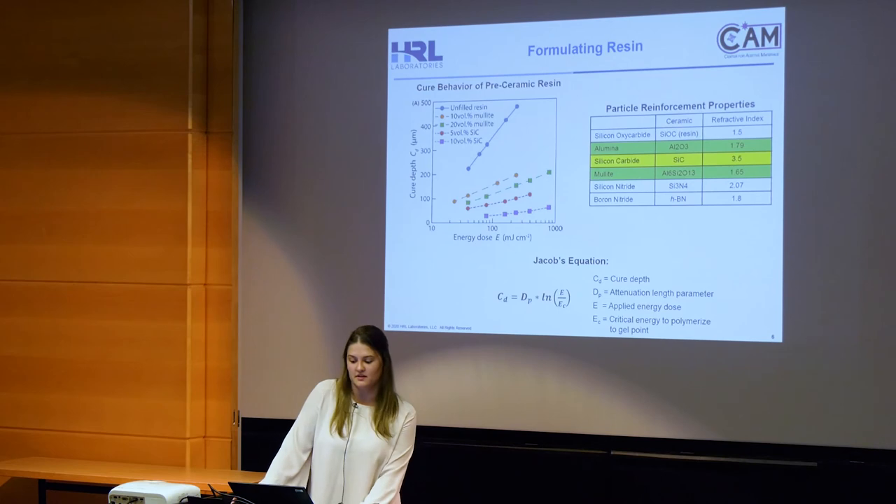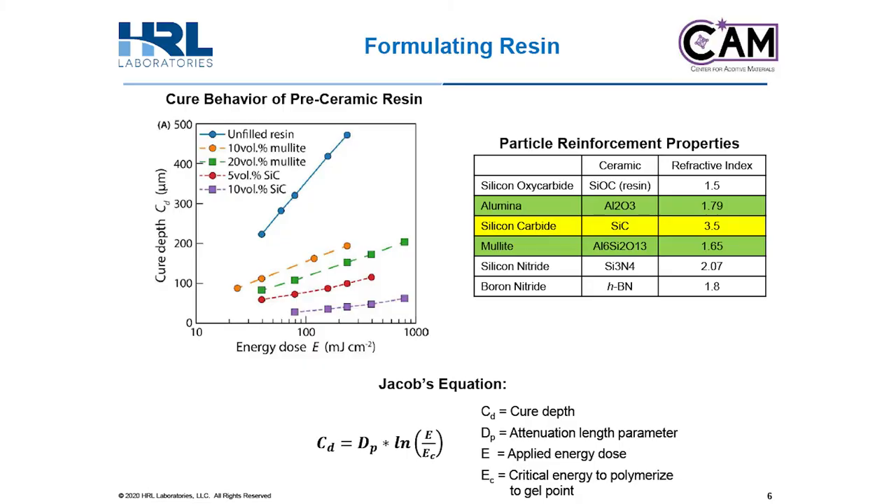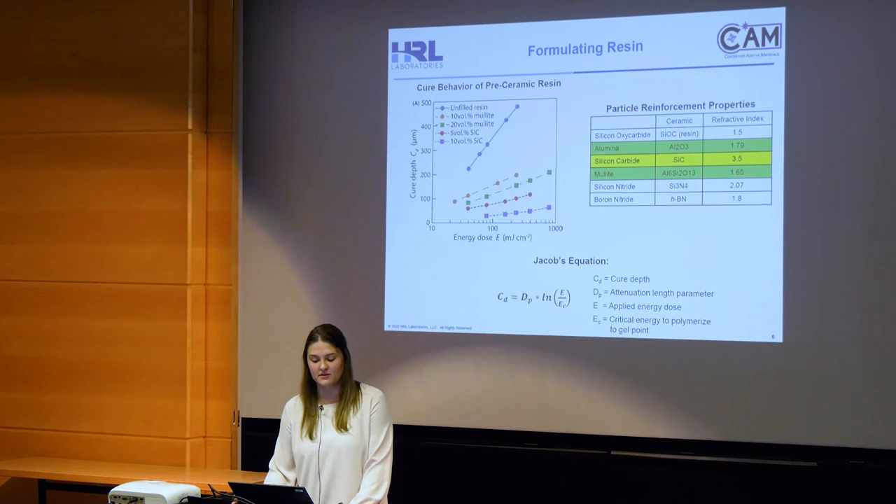In order to reinforce our silicon oxy carbide pre-ceramic resin, the cure behavior of the polymer needs to be determined. For the resins that we formulate, we determine the photopolymerization behavior by fitting to Jacobs' equation. As you can see from the plot, the unreinforced pre-ceramic resin has the highest cure depth. When you put reinforcements into the resin system, although the base resin hasn't changed, the cure behavior deviates from the unfilled material. This is because there is light absorption and scattering occurring due to the particle addition. So although silicon carbide whisker reinforcements would give us theoretically higher toughness values than particle reinforcement, the cure depth is hindered since silicon carbide absorbs so much of the UV light. This is why we chose to examine particle reinforcements like alumina and mullite first.